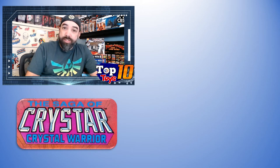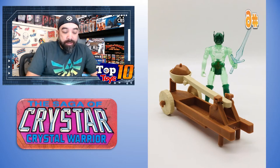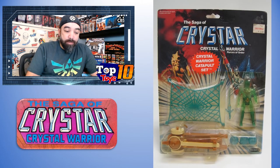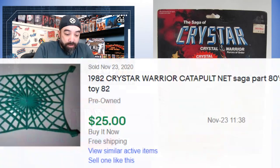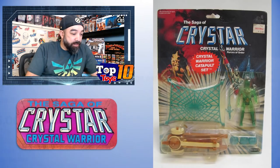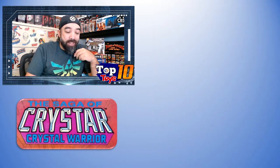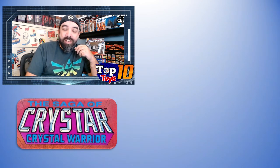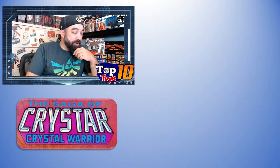Number 6 is the Crystal Warrior Catapult Set, sold incomplete. It had the figure and catapult but was missing the net, which is a piece that sells pretty well on its own. The catapult balls might not have been included either — there were three that came with it and those can also sell for a few bucks. This is one of those toy lines where individual pieces can be almost as much as the figures themselves when they're rare.